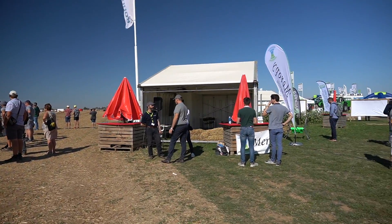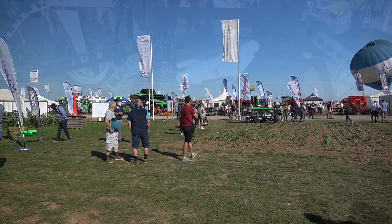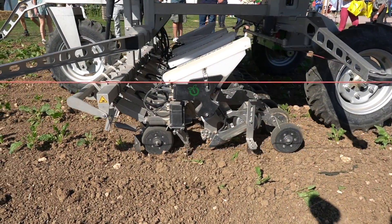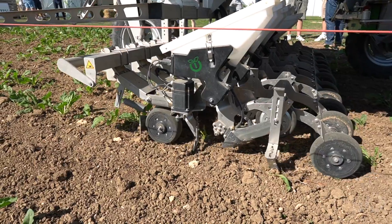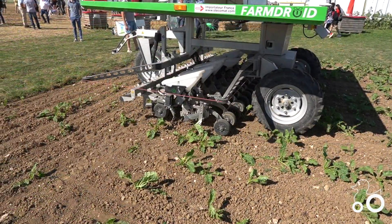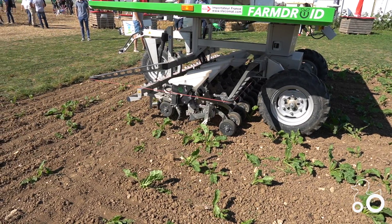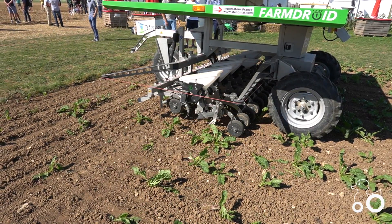This is a Farm Droid. It will sow the sugar beets, and after that it will take care of weeding.